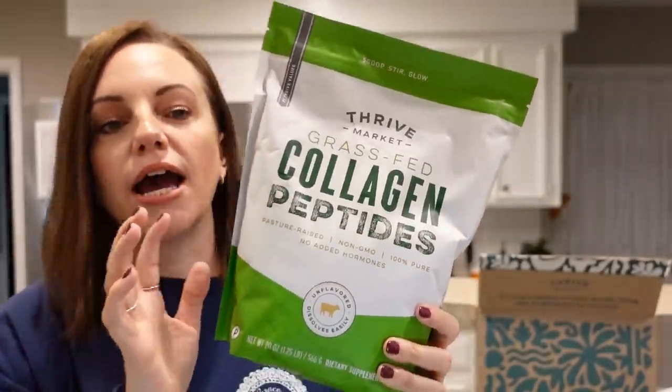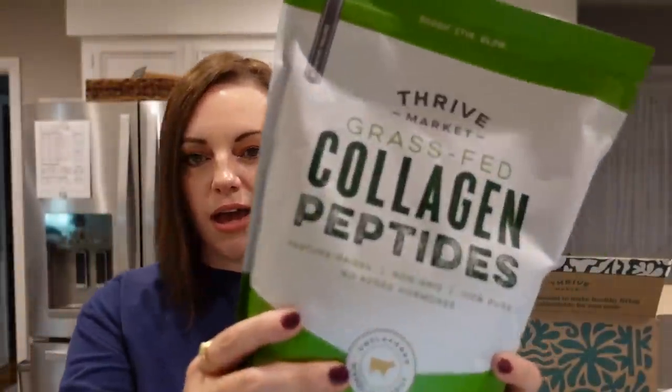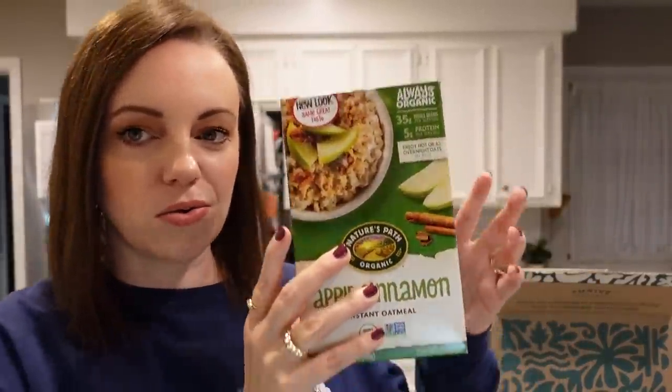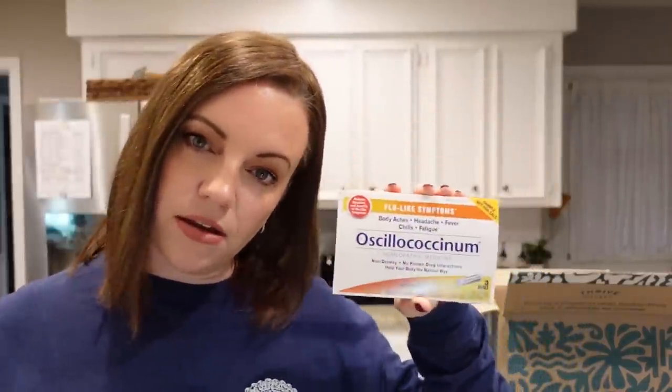I'm really excited to try this collagen — I'm going to start putting it in my coffee each day. It's great for your joints, hair, skin, and nails. Something new to me: I ordered two boxes of Nature's Path Organic Instant Oatmeal in apple cinnamon because another YouTuber raved about it. It is delicious and super filling — I've already opened the second box. Sometimes at checkout they offer a free item with your order; this time I chose a cold and flu remedy since it's that season.